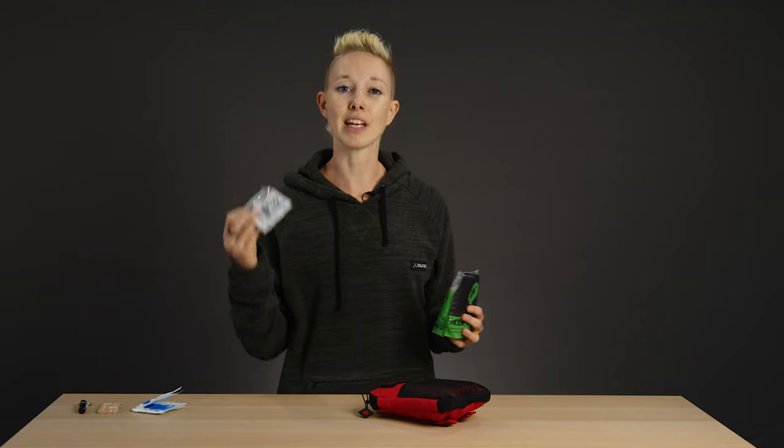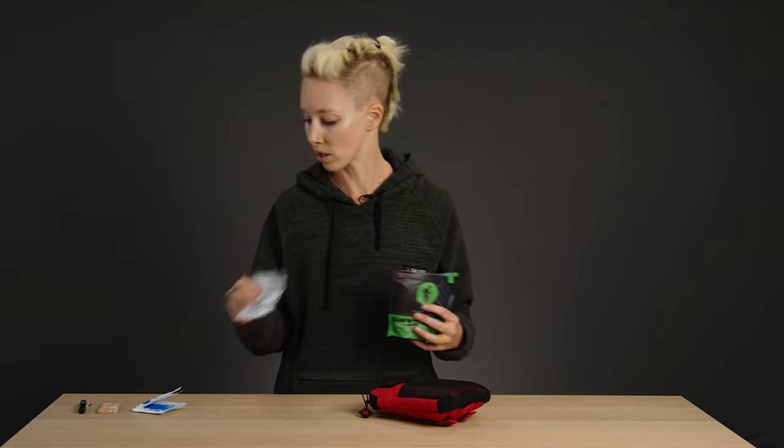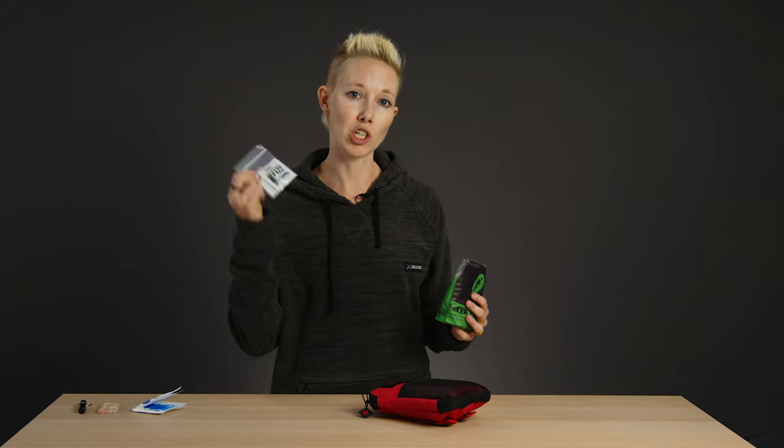This pack — which I wouldn't necessarily put in my first aid kit but would always have in my pack, so you might as well put it in there — is an electrolyte tablet or powder of some sort. That way, if you get stuck out there and it's hot, you've got a little something to replenish your salts.